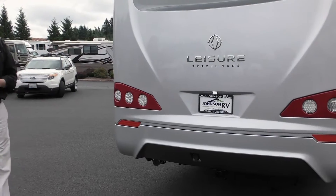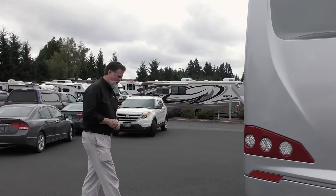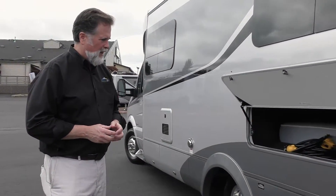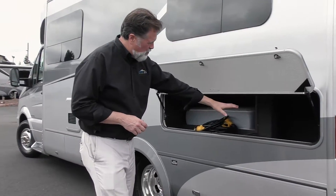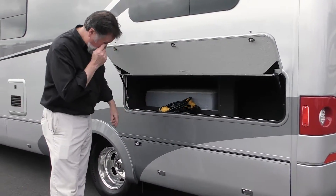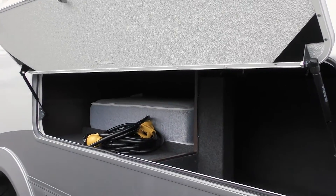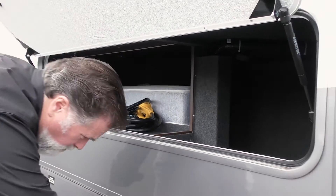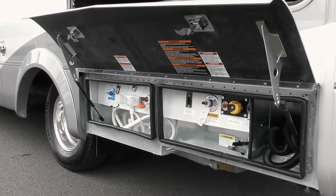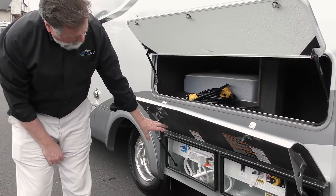On this coach your towing capacity is right around 4,000 pounds. The hitch is rated at 5,000 pounds but we want to watch our capacities. On the other side we're seeing the upper storage bin and the other side of the pass-through. Down below you've got your connections, and Leisure Travel does a nice job — they put everything in order, easy to get to.